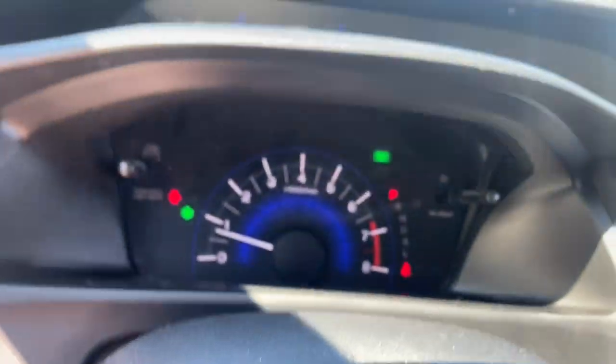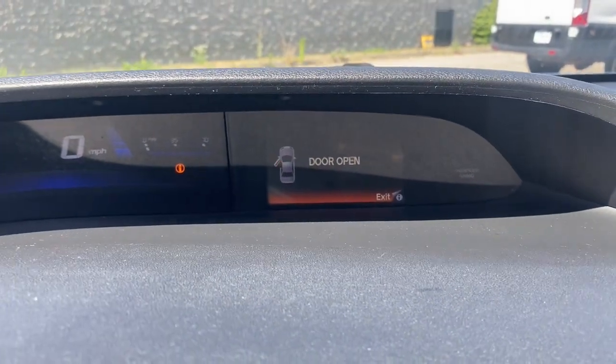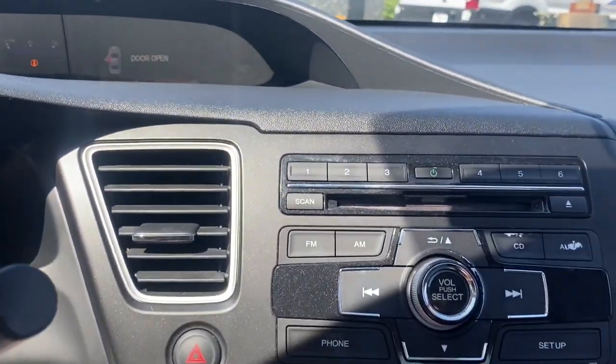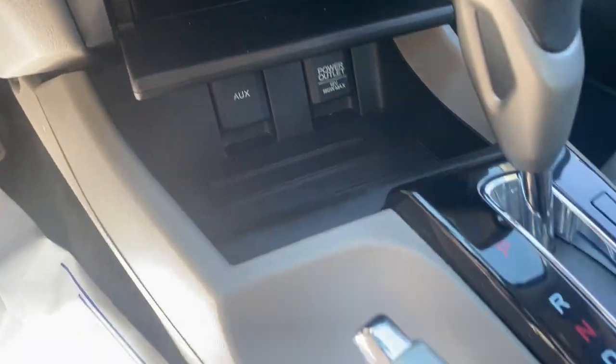These are just some of the great options this vehicle comes with: keyless entry, iPod and MP3 input, electronic stability control, tire pressure monitoring system, trip computer, power windows, bucket seats, and power steering.